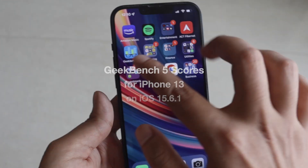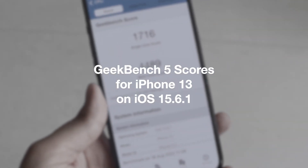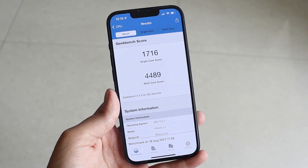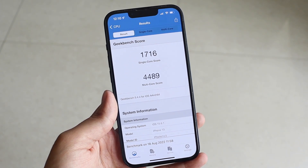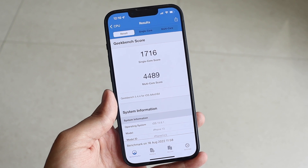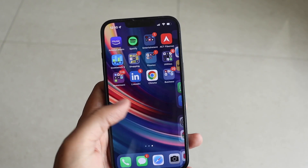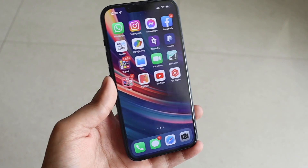Performance is of course good because this is an iPhone 13. For those interested in Geekbench 5 scores, I ran the benchmark and the single-core score came out to be 1716 and the multi-core score came out to be 4489.